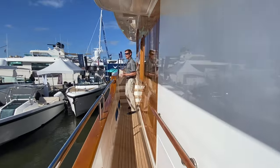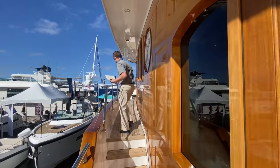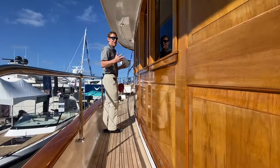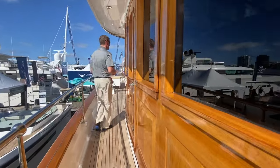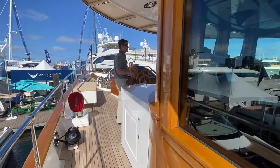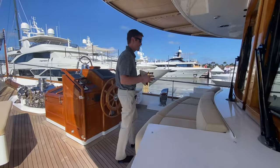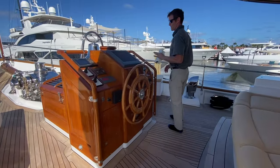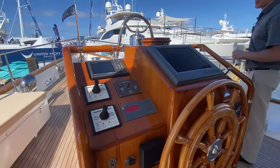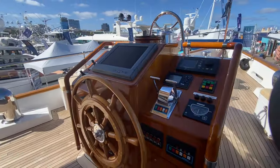An interesting fact from the captain about the previous owner: before this, he only had sailing yachts — this is his first power boat. They have a wireless joystick system that allows you to dock the boat from anywhere, which is essential on a boat this size. But you also have this really cool forward helm, which would mostly be used underway — it's kind of a work of art.